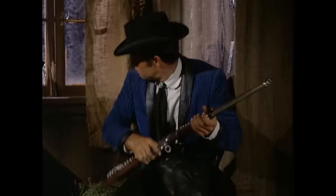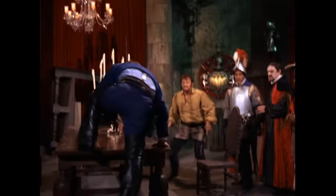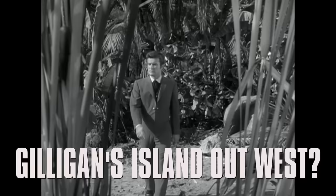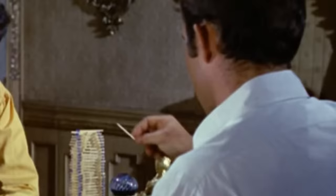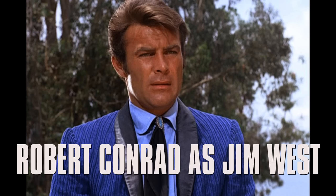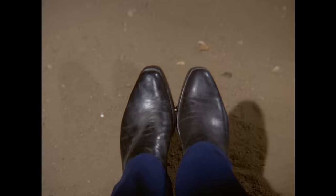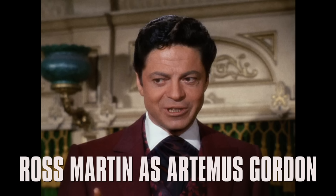TV Crazy Man here. In this video let's go back in time to the wild wild west, where we'll look for fun goofs and fascinating times when the real world infiltrated this Western fantasy. The series starred Robert Conrad as Jim West, a sort of James Bond of the old West, and Ross Martin played his fellow government agent Artemis Gordon, a master of disguise.